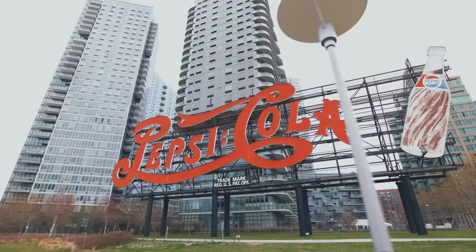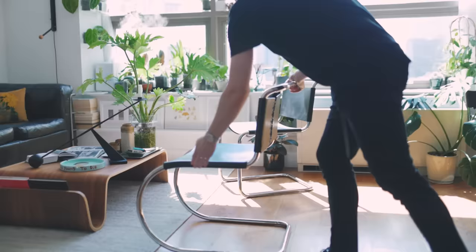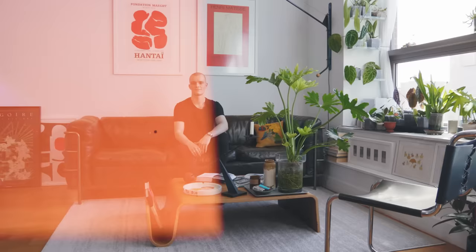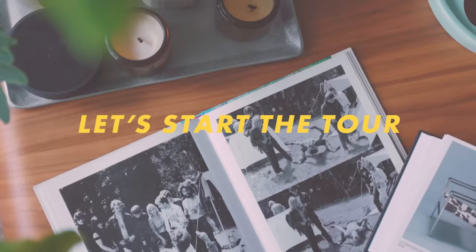Now let's head to Nick's apartment. I'm Nick Lowry and welcome to my Long Island City apartment. Our apartment is $3,200 a month. It is a studio alcove, though it could technically be a one bed. When you come in, there's a long gallery hallway with the bathroom, bedroom, and then of course the kitchen and living space.